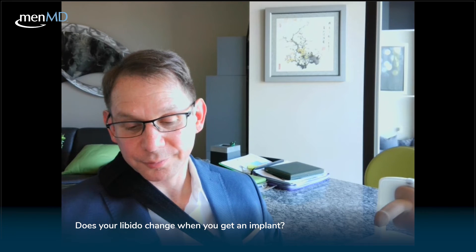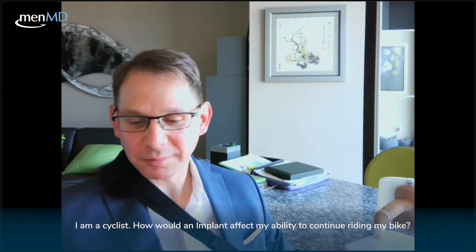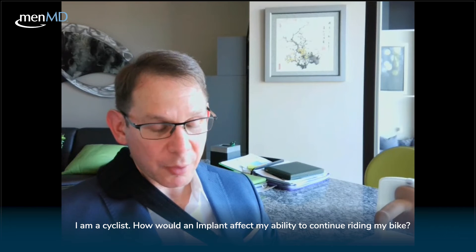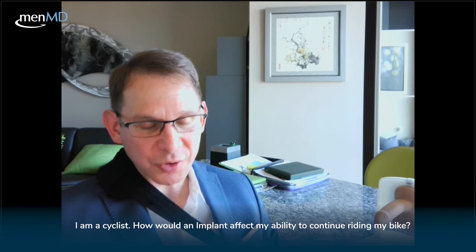Moving on to Q&A about implants. Does your libido change when you get an implant? No, it doesn't. Next question: I'm a cyclist — how would an implant affect my ability to continue riding my bike? You're fine to ride your bike. It won't affect your ability to ride at all — you're safe, no issues whatsoever.